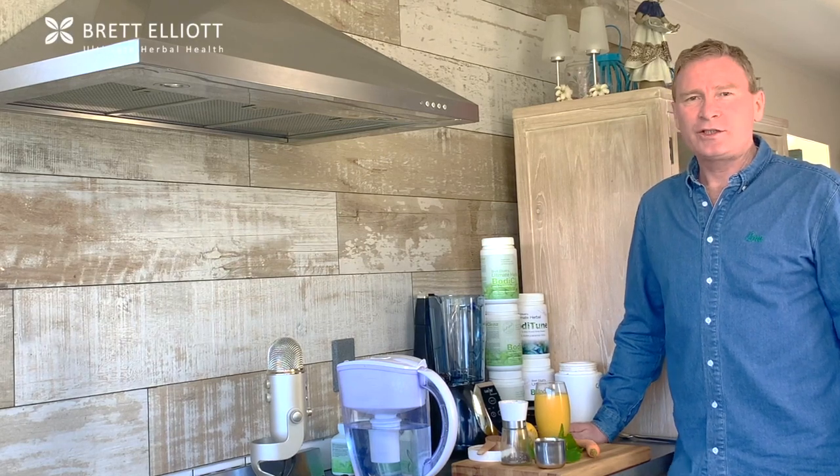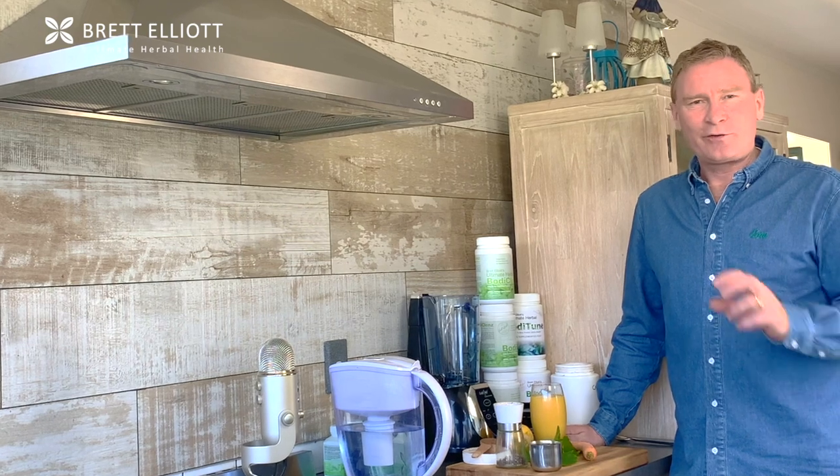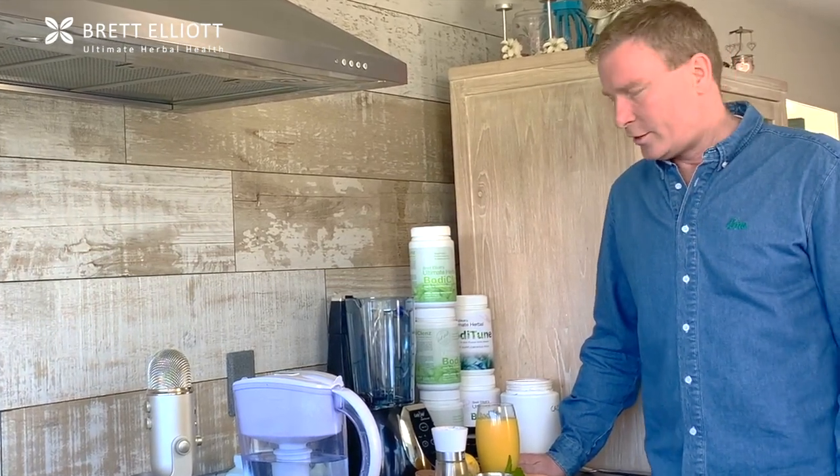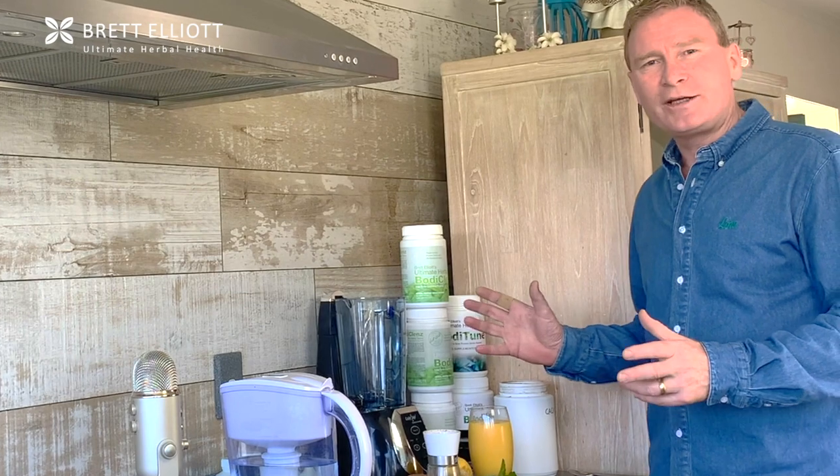Hi, it's Brett the herbalist and I'm back in the kitchen today with another body cleanse recipe. This is part of the body cleanse series and today we're focusing on the brain. Brain function is so important and it's one of those things we really struggle with in today's society, with all of the toxins and chemicals and additives that get thrown into our bodies, and all of the addictive substances and sugar puts a lot of stress on our brain.